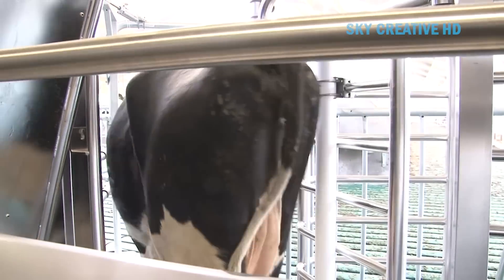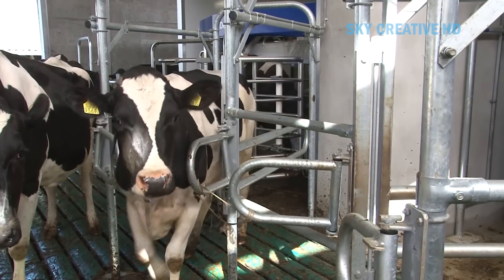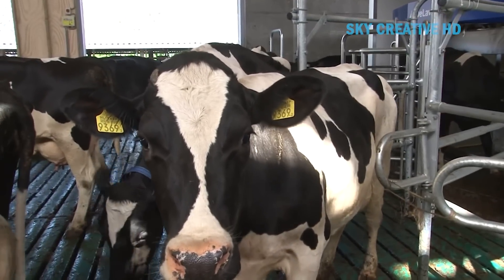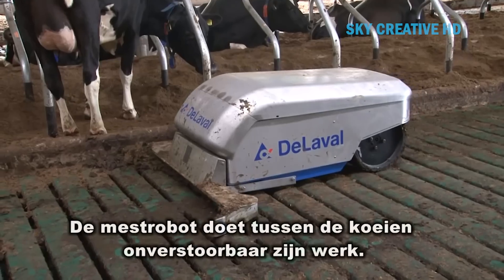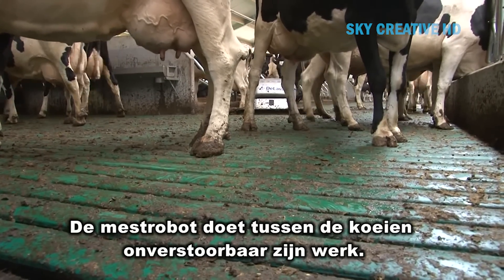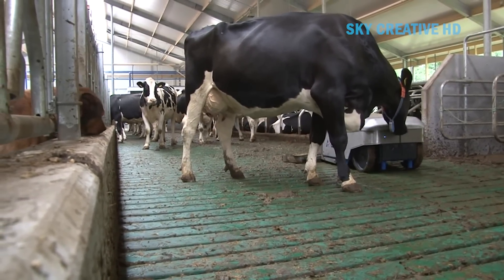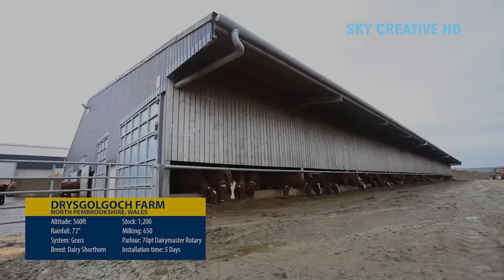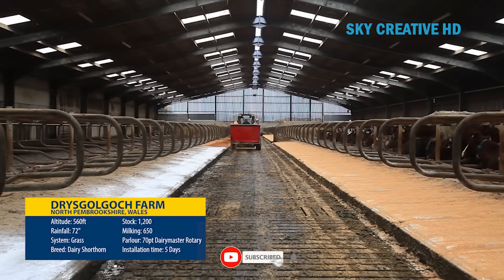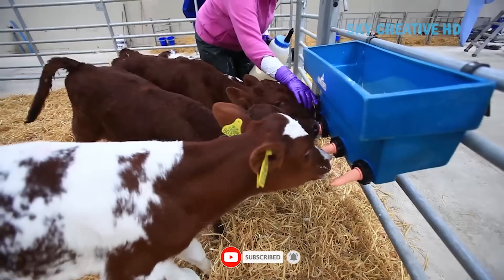The Dairymaster Swift Flow Rotary Parlor is a state-of-the-art system designed for efficient and humane dairy farming. It is a highly efficient milking system designed for one operator to milk a large number of cows in a short amount of time. The parlor features advanced automation, including automatic cluster removal and sanitization after each cow is milked. It also includes a Swift Flow commander at each unit, providing visual information on each individual cow's milking, feeding, and health.